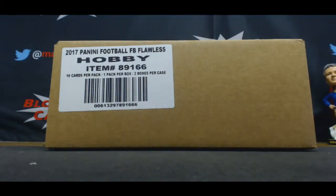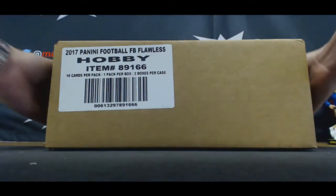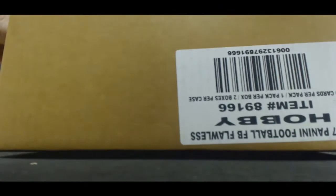Alright guys, this is round two — prefix serial number case break, 2016 Flawless, via the Blowout Card Forum. Appreciate you guys all joining, good luck. Random was just done in the previous video. I'll be calling out the hits as they come out.